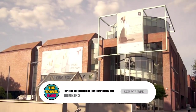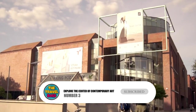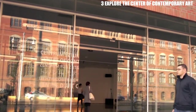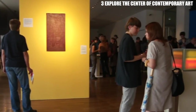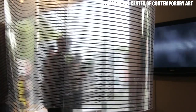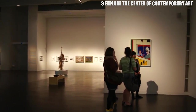Number 3: Explore the Center of Contemporary Art. This art center opened in 2008 and is all about art from the present. In addition to displays and exhibits, the center often holds seminars and lectures. It also puts on educational events to help younger people learn about different kinds of modern art. This is great for when you need a break from all the historical sites.